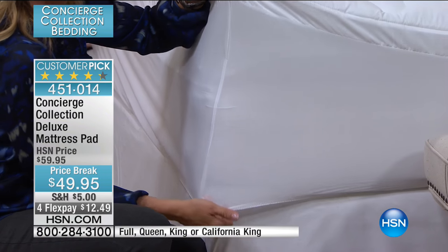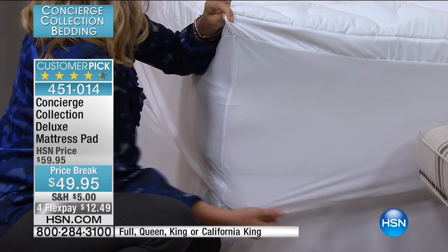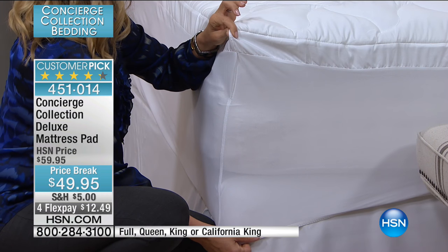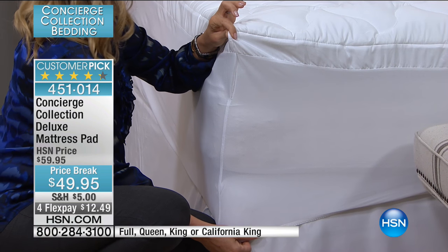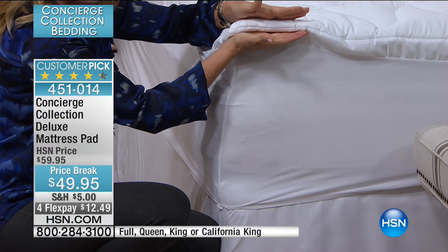Have you ever put a mattress pad in the washing machine before and it bloomed to the point where you can never do it again? This one you'll love because you can see the profile — about an inch of loft.